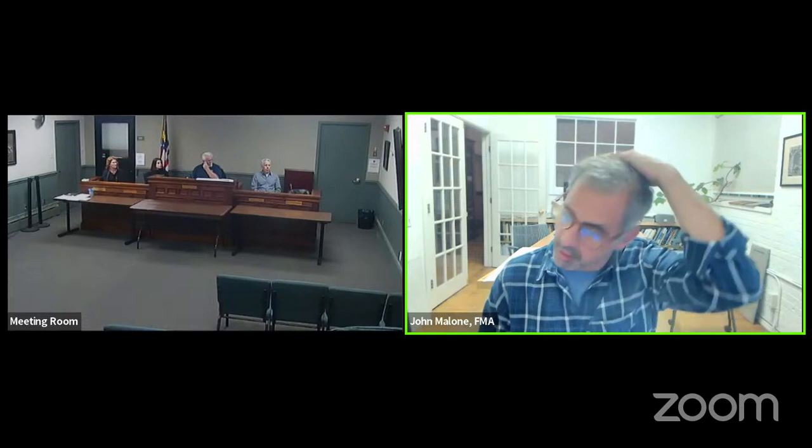Hi, this is John Malone, Malone Architecture. The change, which I think we sent in the letter, is limited to a solar panel application that was approved a few months back. What we're proposing to do — and I can share screen — is a revision to that layout.